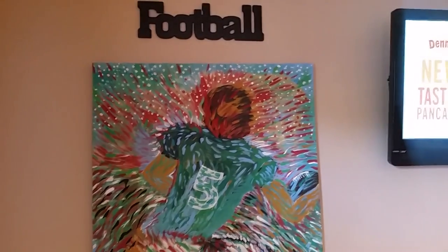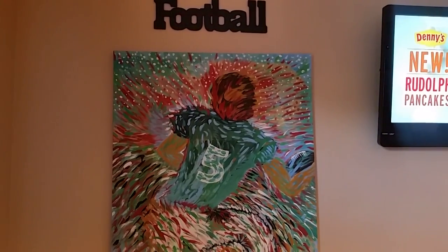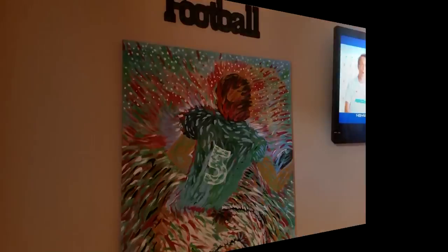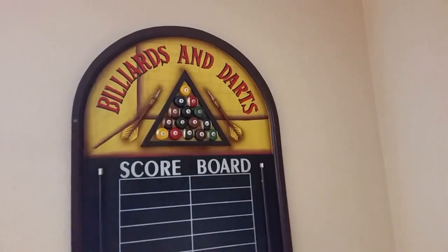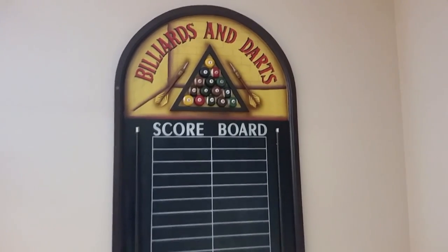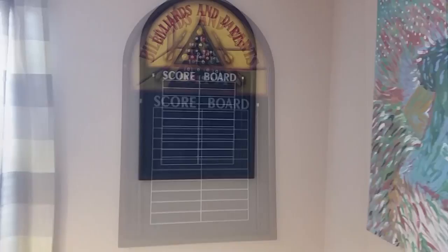As you can see, we have our TV hanging up on the wall. This print here is a painting that my hubby painted himself, and it represents the Jacksonville Jaguars, which is another favorite team of ours. This sign here we picked up from a billiards store in our area and it's mainly up there for decoration purposes.